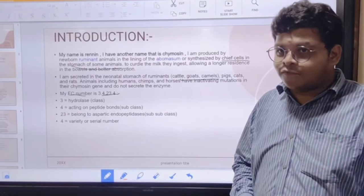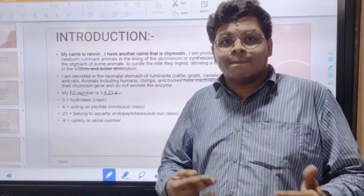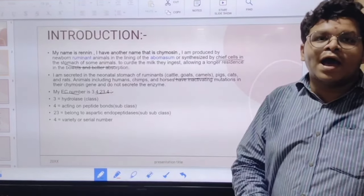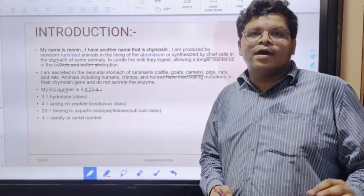My EC number is 3.4.23.4. The '3' means I belong to the group of hydrolases; '4' means I act on peptide bonds, so I am a peptidase; '23' means I belong to the group of aspartic endopeptidases; and the final '4' is my serial number within that group.